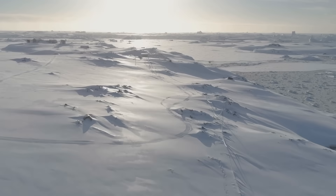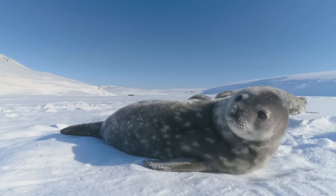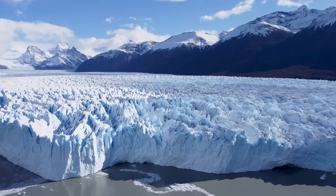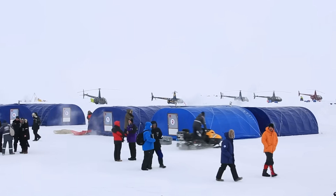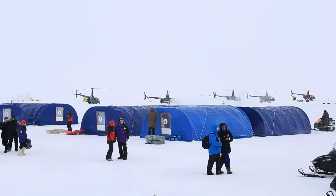Antarctica has to be one of the most otherworldly places in the world. Most of it is buried under miles of ice, so for a long time nobody really knew what the land underneath even looked like. But we're starting to get a much better picture of it now. Scientists from the British Antarctic Survey just dropped the most detailed map ever made of what's hiding underneath all that ice.